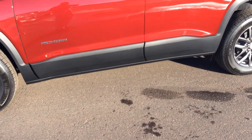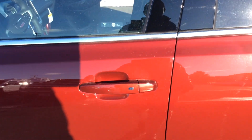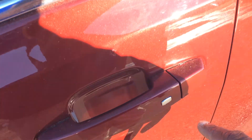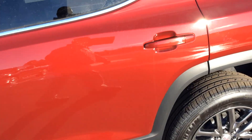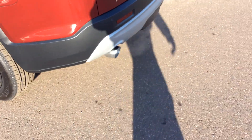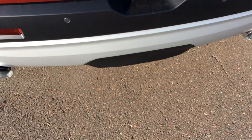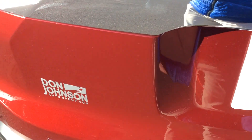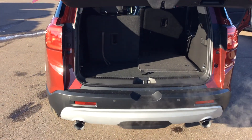It does have black molding along the bottom. It has passive entry — all you do is push the button and the doors lock and unlock, and it's a push button to start. Coming around to the back, this SLT has rear park assist and is set up with the towing package. It's all wheel drive and has an automatic rear hatch, which is really nice.